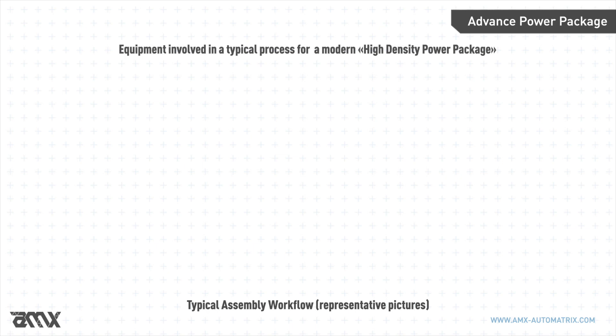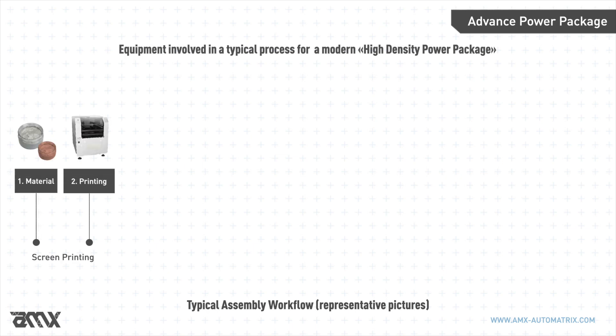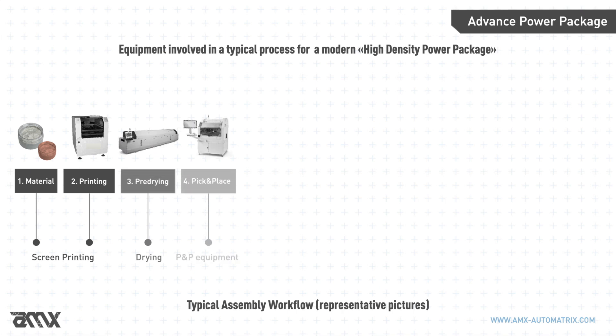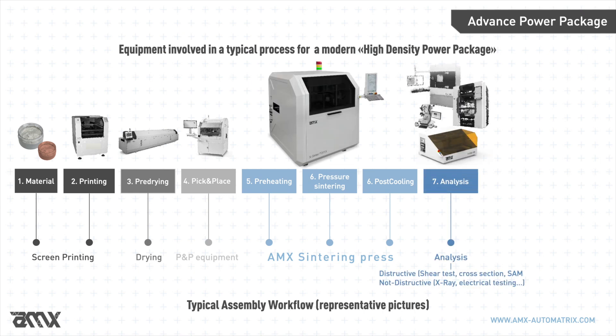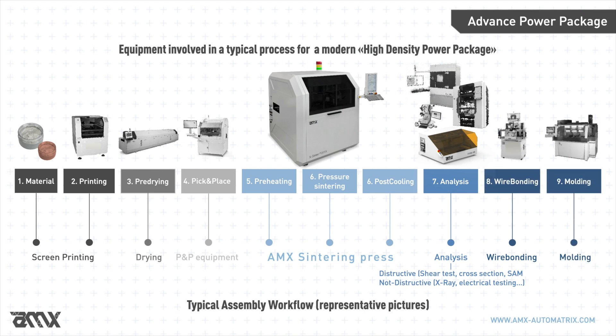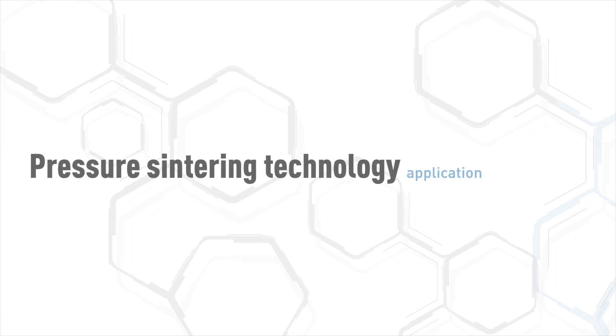A sintering press is the central component of a line of machinery. The process workflow consists of several pieces of equipment from upstream to downstream, positioned in a precise sequence: a printer for printing the material paste, an oven for pre-drying, a pick-and-place for positioning of the die, the sinter press including preheating and post-cooling, analysis instruments, wire bonding, and molding — covering the full pressure sintering technology workflow.